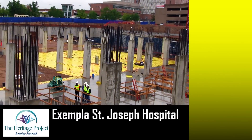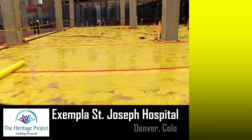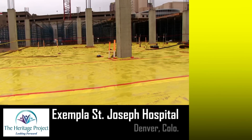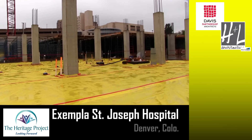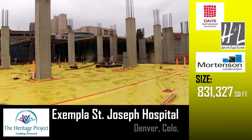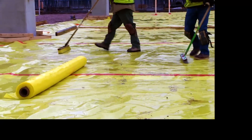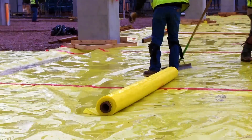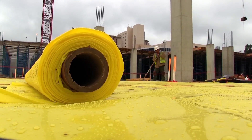Founded in 1873, Exempla St. Joseph Hospital's Heritage Project in downtown Denver promises to create the newest, most modern hospital in Colorado. Davis Partnership Architects and H&L Architecture, both of Denver, teamed with Mortensen Construction for the massive 831,000 square foot expansion of the medical campus footprint. We caught them on a rainy morning, finalizing the installation of the below-slab vapor barrier, in hopes of scheduling another concrete placement after the rain.